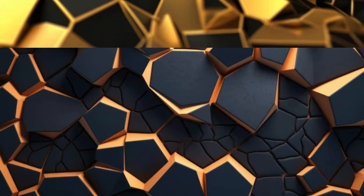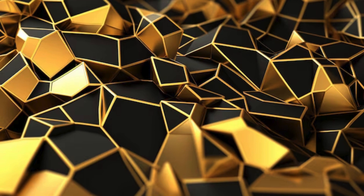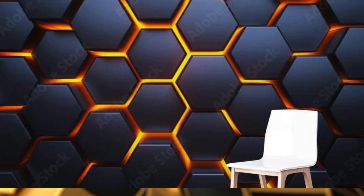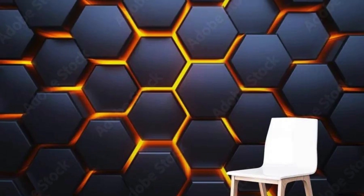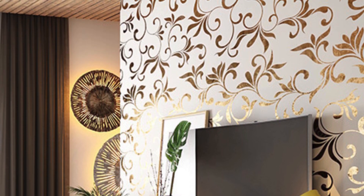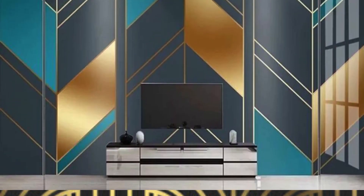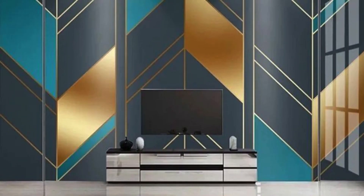The reflective nature of metallic finishes — whether it's gleaming gold, silver, or copper — creates a captivating play of light that effortlessly adds depth and dimension to your walls. Whether you opt for a subtle shimmer or a bold metallic pattern, the versatility of metallic wallpaper allows you to tailor your space to your unique style. Picture the subtle glow of metallic accents accentuating the architectural details of your home, or the bold statement of an entire accent wall bathed in the warm radiance of metallic tones.